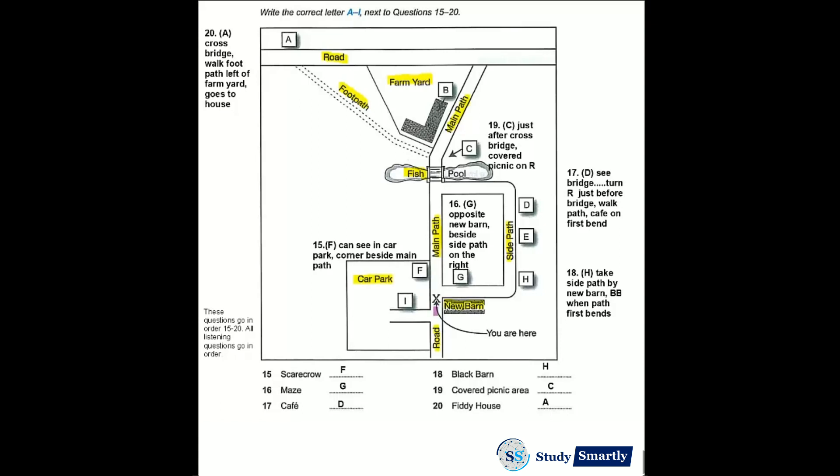Now let me give you some idea of the layout of the farm. The building where you bought your tickets is the new barn immediately to your right. We're now at the beginning of the main path to the farmland, and the car park is on your left.